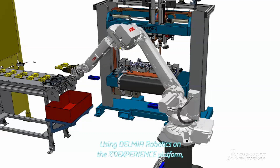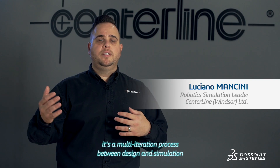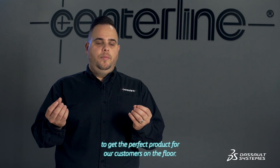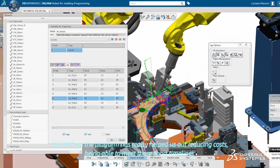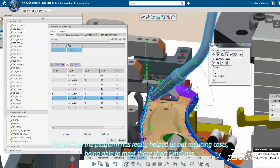Using Delmia Robotics on the 3Experience platform, it's a multi-iteration process between design and simulation to get the perfect product for our customers on the floor. Delmia on the platform has really helped us out, reducing costs and being able to meet those short timelines.